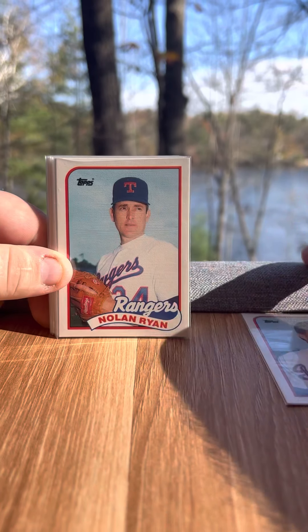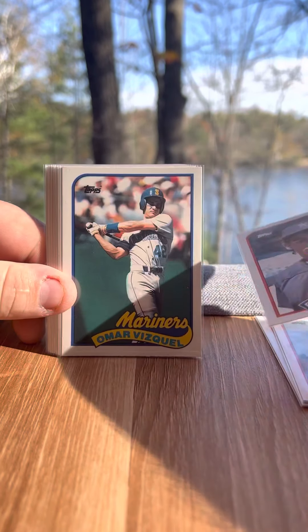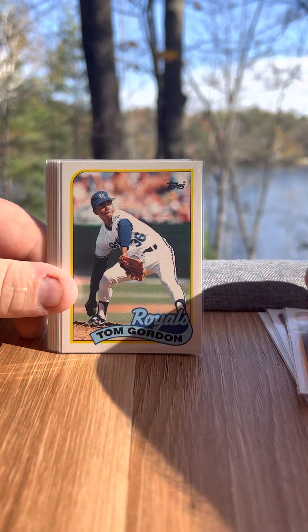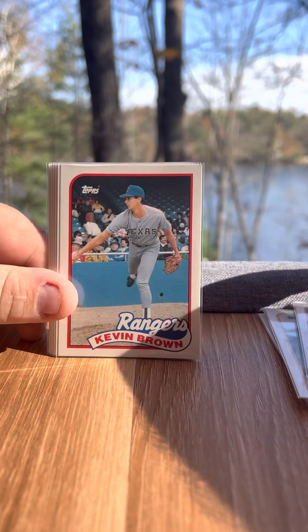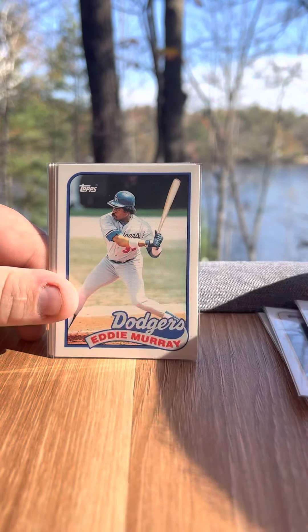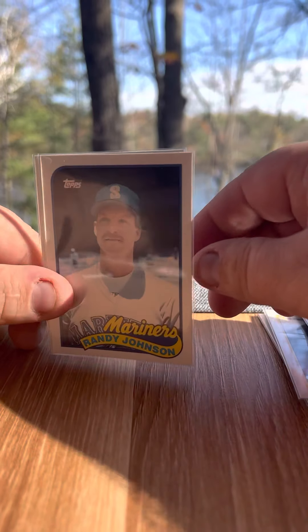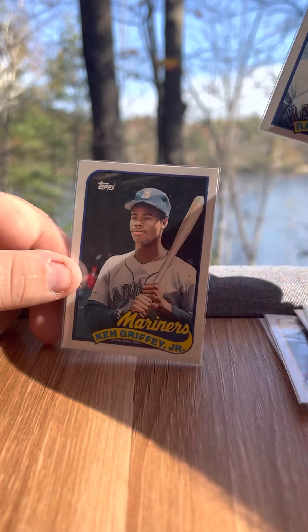We have a Kenny Rogers rookie, a nice Nolan Ryan, Deion Sanders rookie, Rizquez rookie, Jim Abbott rookie, Tom Gordon rookie, Jeff Brantley rookie, Kevin Brown rookie, Rickey Henderson, Eddie Murray, Randy Johnson — both traded and rookie — and a Ken Griffey Jr.